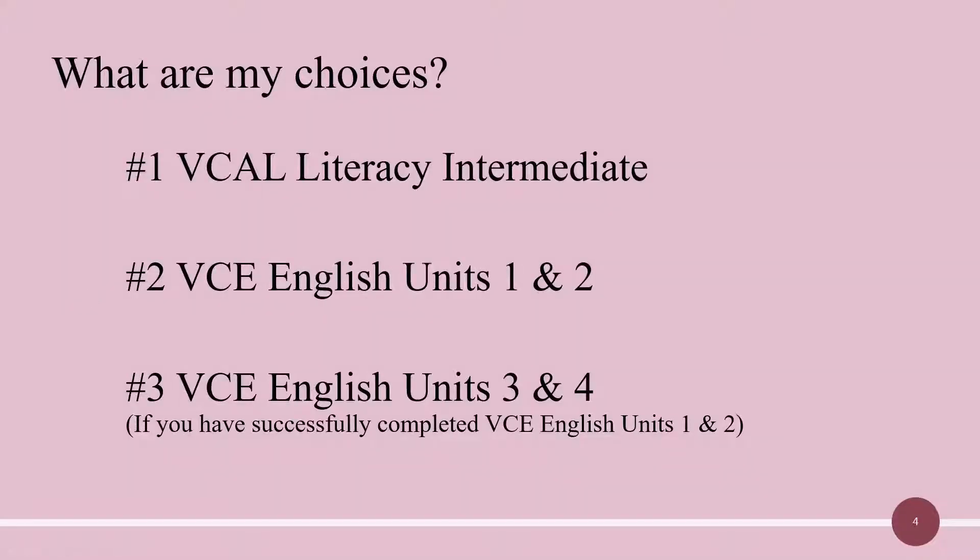You have three choices that you can choose from in Year 11 for the study of English. Option 1: VCAL Literacy Intermediate. Option 2: VCE English Units 1 and 2. And Option 3: VCE English Units 3 and 4.